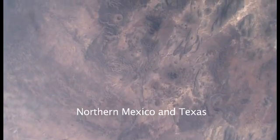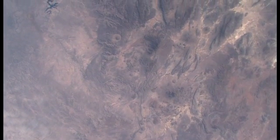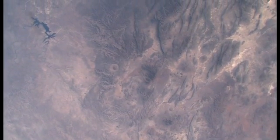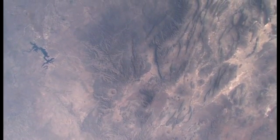Here you see two circles coming into the top of the view. These are either volcanoes or effects from inside the earth producing circular features. We think this is the Big Bend area of Texas.